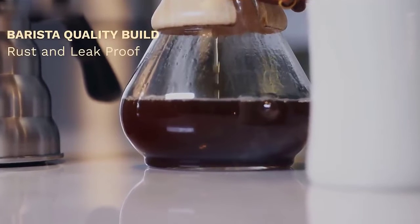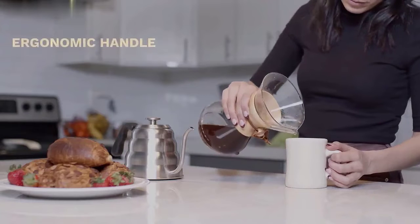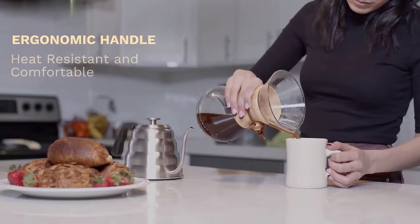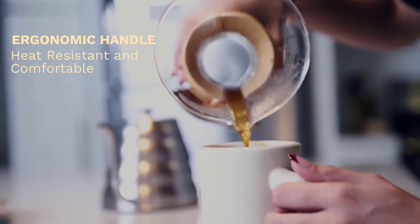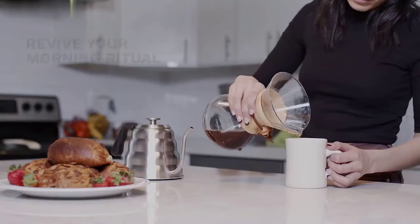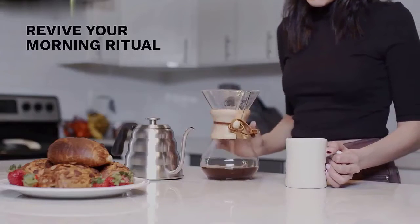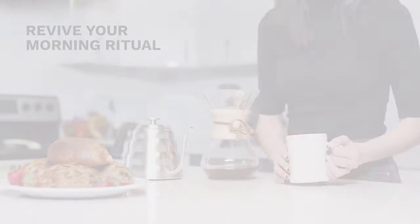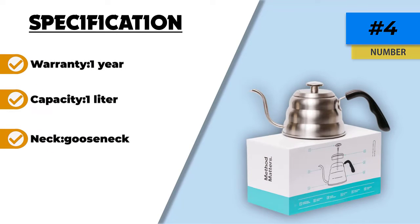The Barista Warriors Pour Over Kettle has clearly been designed with comfort and ease of use in mind. As well as its thermometer and long neck, it comes with a comfortable heat-resistant plastic grip for easy maneuverability. It's quite a small and compact kettle overall with just a one-liter capacity, which means it won't make dozens of cups at once, but it's just right for small groups of tea lovers or couples.